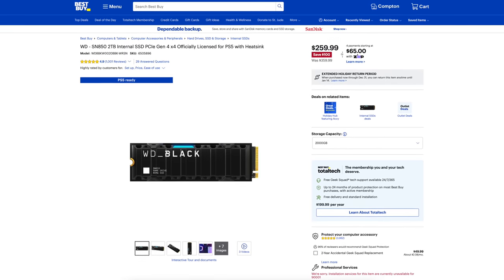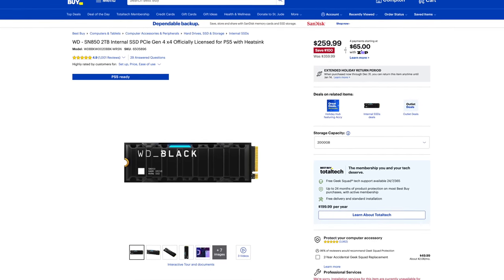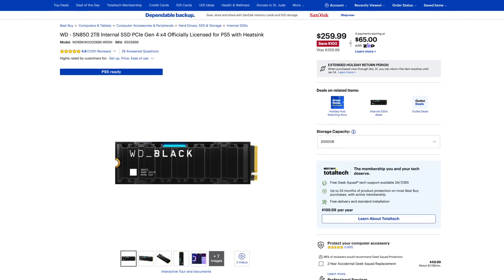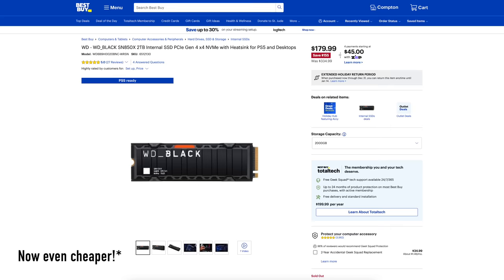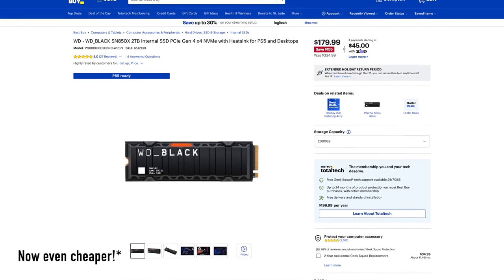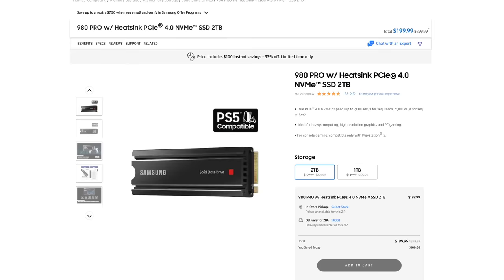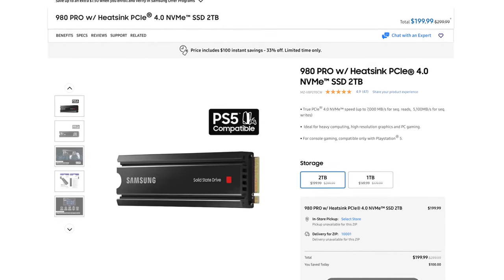Another drive I recommend is the WD Black SN850. You can get the PS5-branded one, which is literally just a different box, and you'll pay $10 more — $260 versus $250 for the non-branded one. Speed-wise you're not going to notice a difference between it and the Samsung 980 Pro, but you will notice the $50 or $60 difference in price. There are cheaper options out there around $160–$170, but I still recommend the Samsung 980 at $200 because with the heatsink and the performance I've gotten out of it, it's impossible not to recommend.